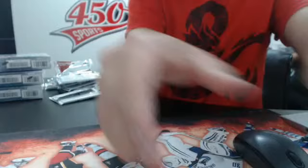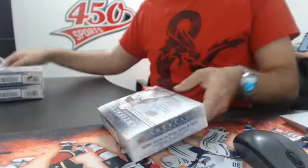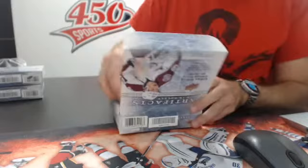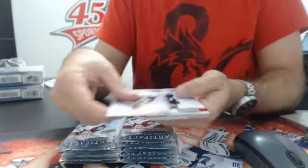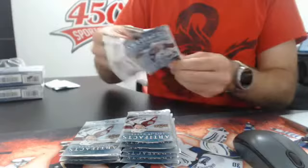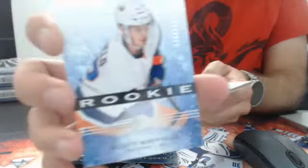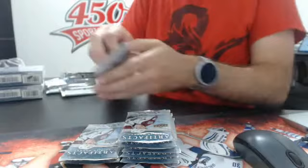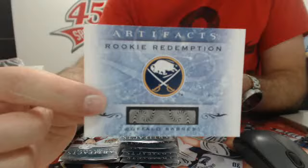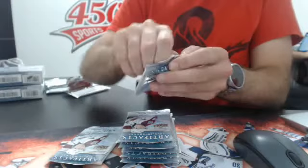Three boxes left guys. Box number 6, here we go — pack 1. We have a red 5.99 Ryan McDonough for the Rangers. We have a rookie for the New York Islanders, 9.99, Scott Mayfield. And a Rookie Redemption for the Buffalo Sabres — probably Sam Reinhardt. Nice patch! Number 75 — Colorado Avalanche — Rob Blake, jersey patch. Look at that patch — it's really game-used. Rob Blake jersey, 75.